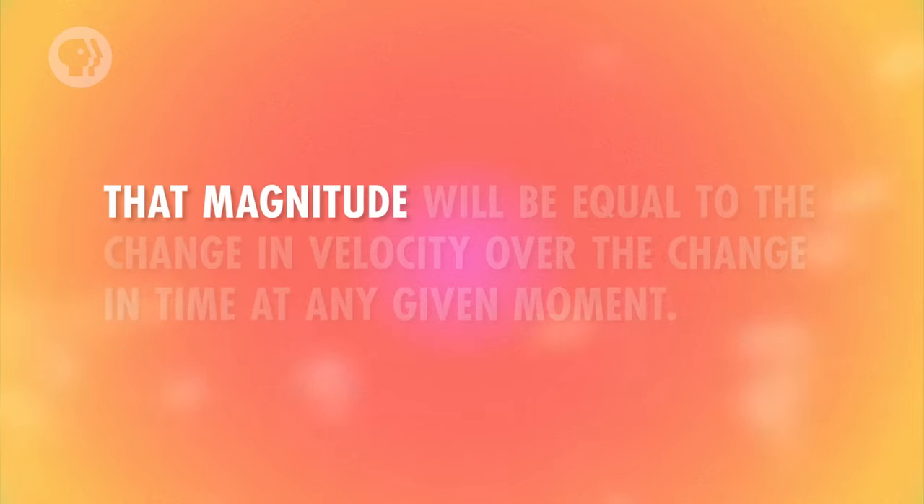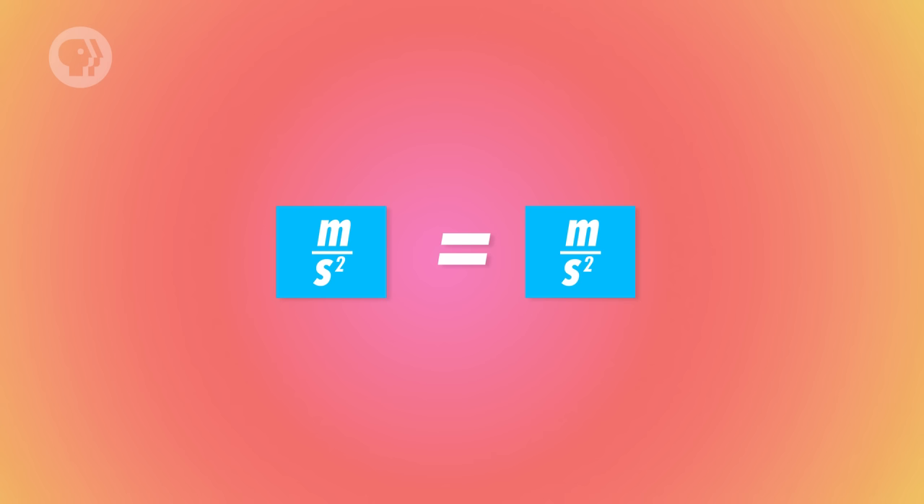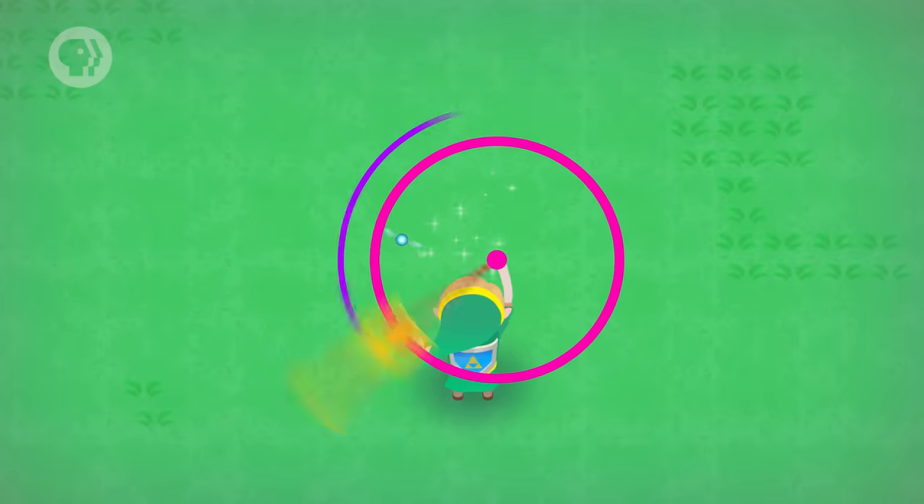Getting the equation for the magnitude of centripetal acceleration is a little less straightforward. That magnitude will be equal to the change in velocity over the change in time at any given moment — in other words, it's a derivative. Calculating the derivative can get complicated, but it turns out to be equal to the speed squared divided by the radius of the circle. This equation makes sense for a few reasons. First, take a look at the units: acceleration is measured in meters per second squared. Square the speed and you get meters squared per second squared; divide by meters, and you get meters per second squared. You can also tell from this equation that if you increase your speed along the circular path or decrease the radius, you end up with a higher acceleration. Try spinning the key on a string faster, or shortening the string but spinning at the same speed — you'll feel the key pulling harder on your fingers, because it's experiencing more acceleration.